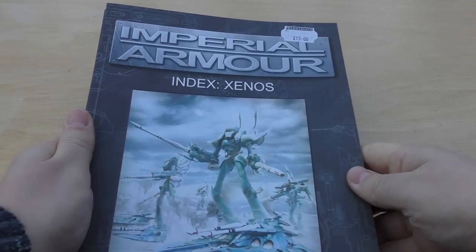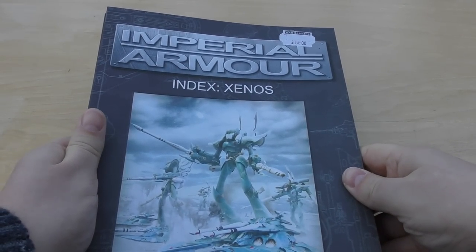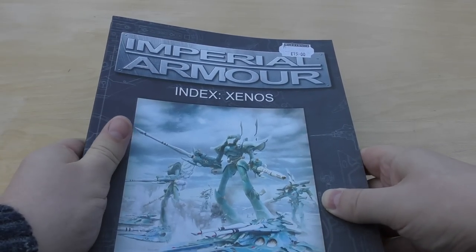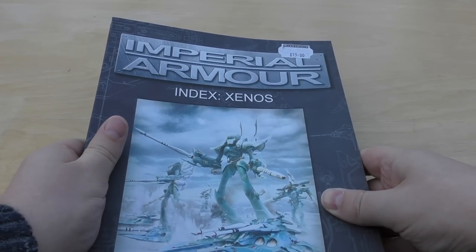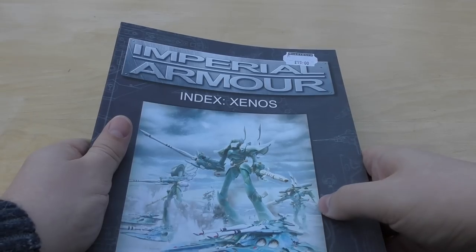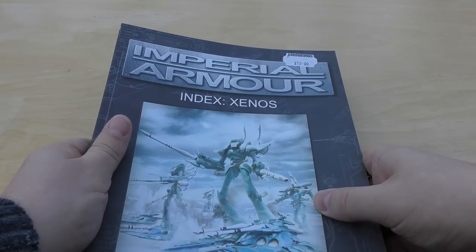I got Imperial Armour Index Xenos. Next year for me is all about Xenos — I'm going to try and refrain from getting a load of Imperial stuff. Obviously next year you've got Tau, Dark Eldar, Orks. I know Daemons are Chaos, but still — next year will all be about Xenos.